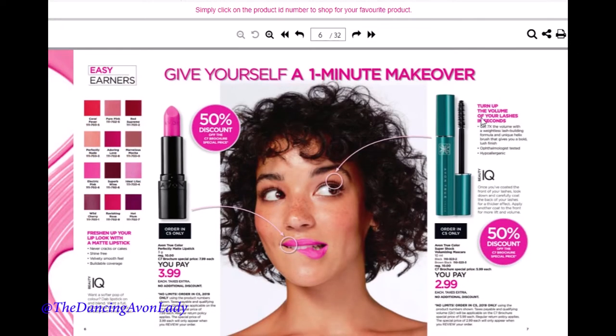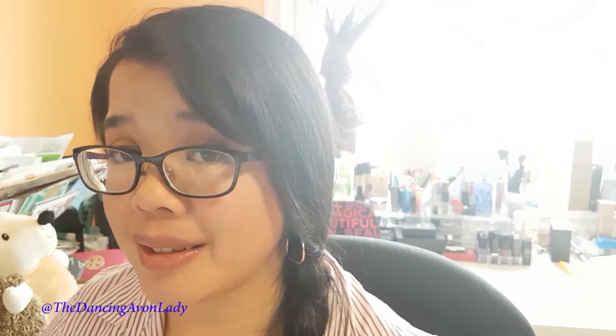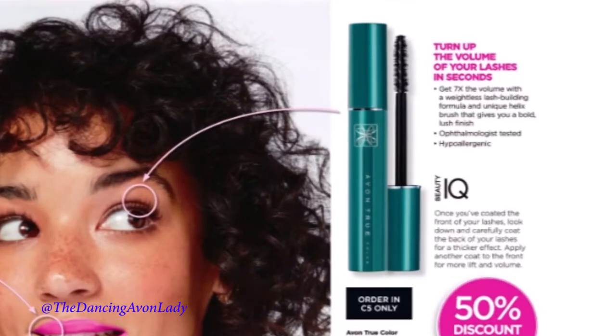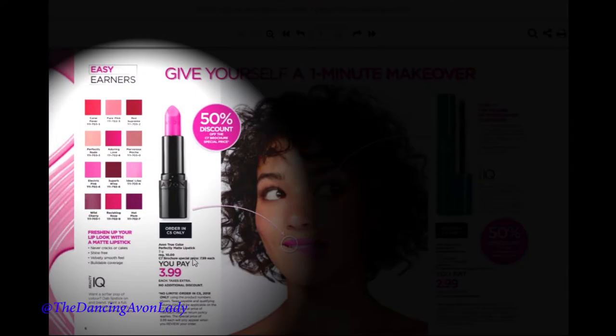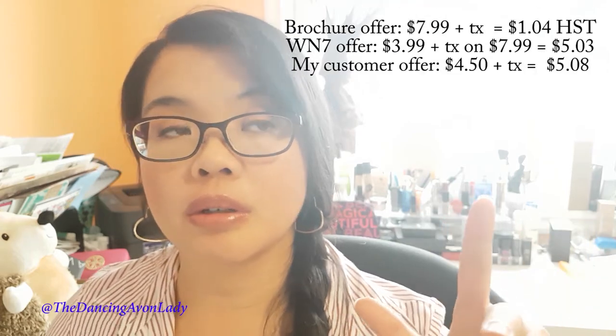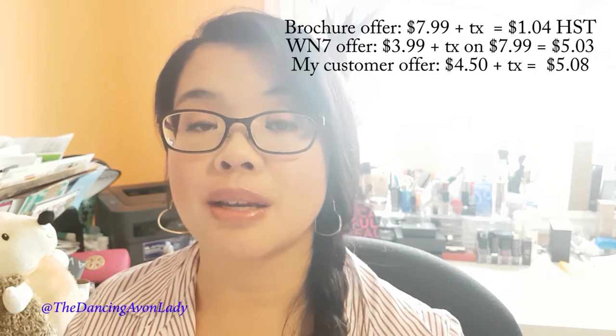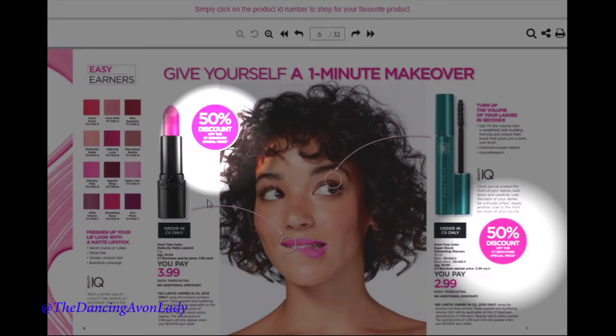The next items we have are lipsticks and mascara — these are easy earners with no additional discounts, so these are net items. I love the color of those lips — so bright and springy. You can stock up on these items or give them to customers at a discount, but make sure when you calculate deals for your customers that they still cover the cost so you don't lose money. These are offered at 50% discount off the Campaign 7 brochure price.